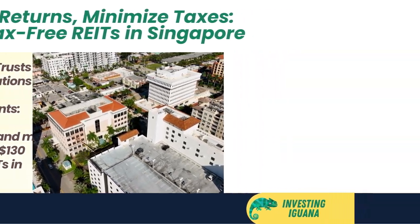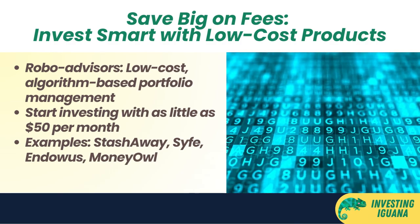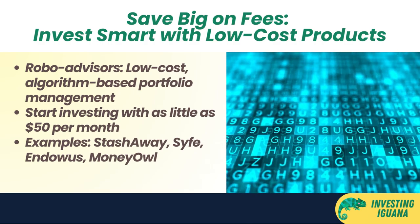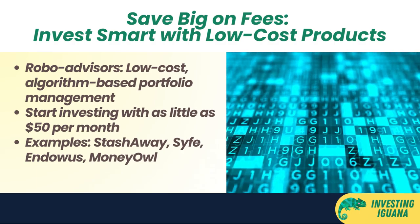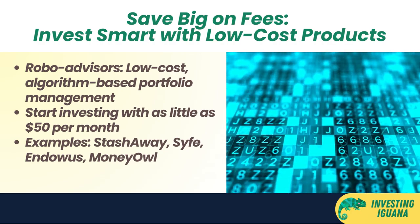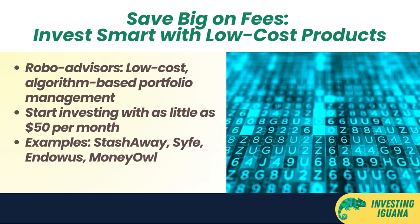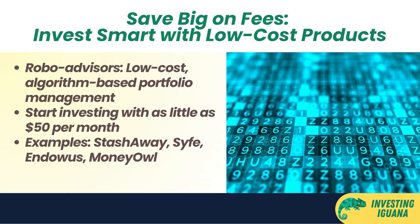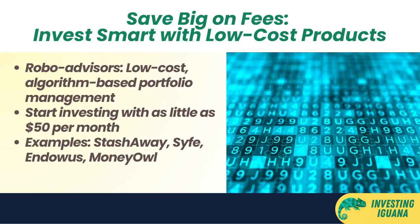Strategy number three: invest in low-cost products. The third way to save money on fees is to invest in products that have low costs associated with them. These include robo advisors — online platforms that use algorithms to create and manage your investment portfolio based on your risk profile and goals. You can start investing with robo advisors with as little as $50 per month, and they charge very low fees compared to traditional financial advisors or fund managers.